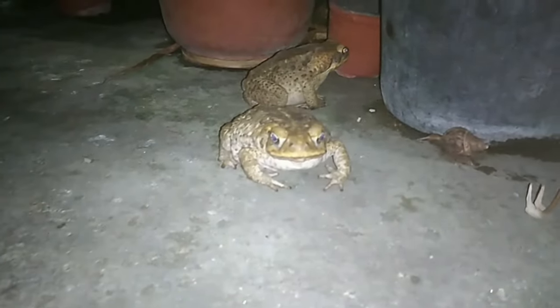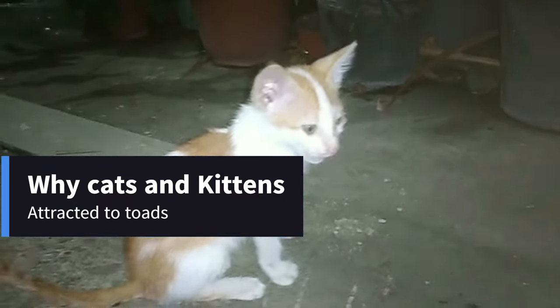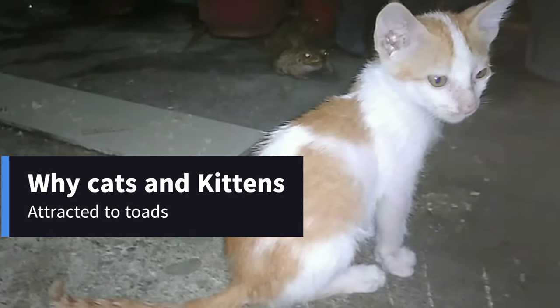By protecting your cat from toads, you can prevent them from experiencing this painful and potentially fatal poisoning. Why are cats and kittens attracted to toads?